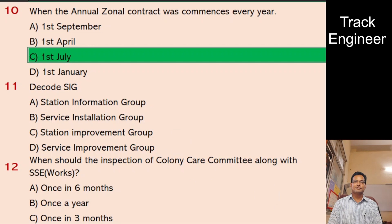Question 11: Decode SIG. A. Station Information Group, B. Service Installation Group, C. Station Improvement Group, D. Service Improvement Group. And the right answer is Service Improvement Group.